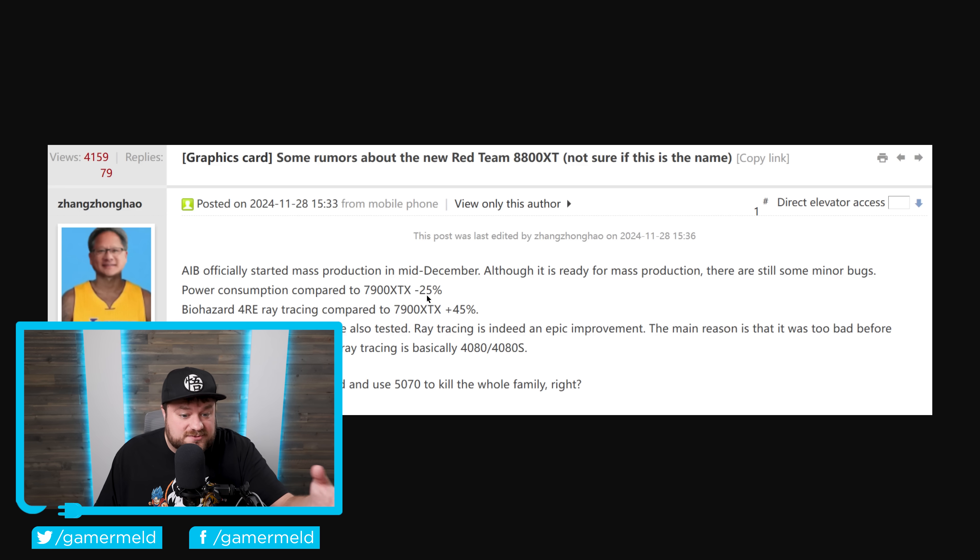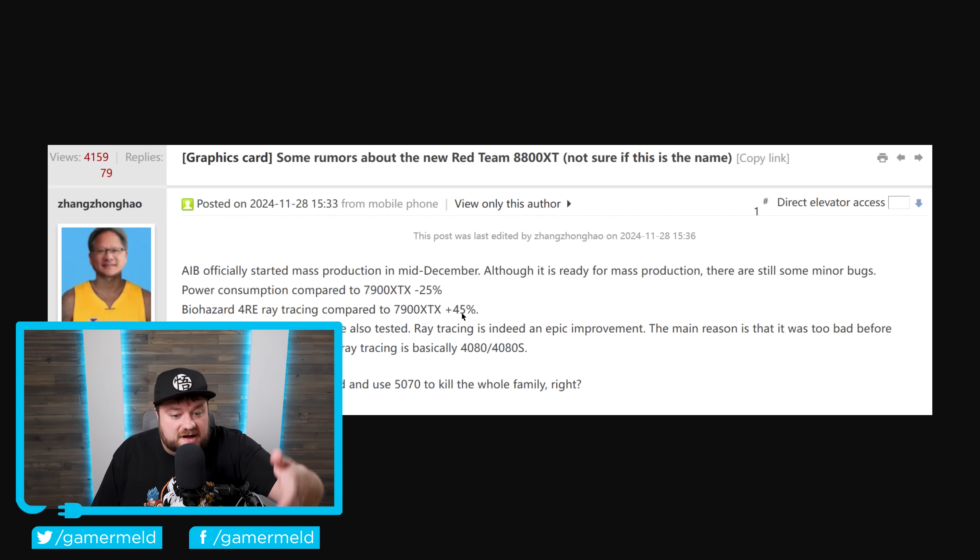So perhaps — especially if the ray tracing improvement is accurate, which it very well could be — don't forget we've already gotten confirmation that next-gen ray tracing is getting a big boost thanks to the PS5 Pro. A 45% boost in ray tracing really isn't all that surprising then. And if it's able to achieve that while consuming even less power than that 25% reduction, well, it's set to be one impressive GPU.